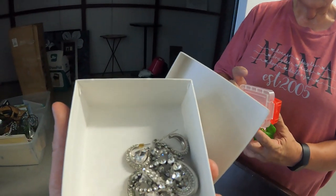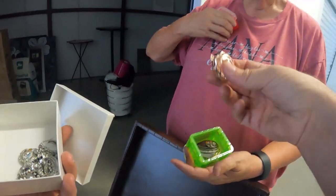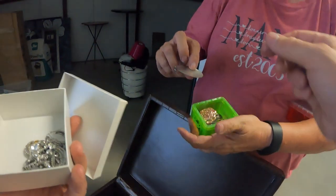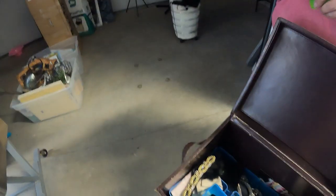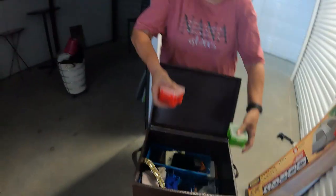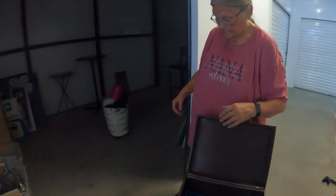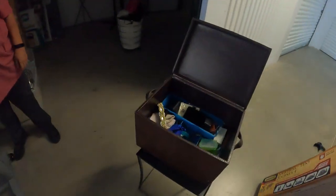More probably costume pieces. There's a locket. So there's a lot of nice-looking stuff — a couple pieces of actual silver. No gold that we saw right off hand, but we did find several pieces of silver and quite a few things that look like they could be sterling silver.